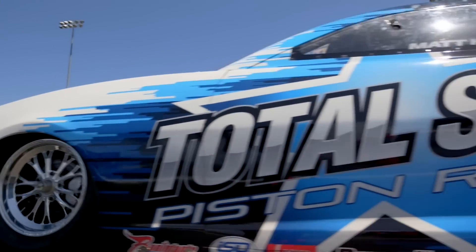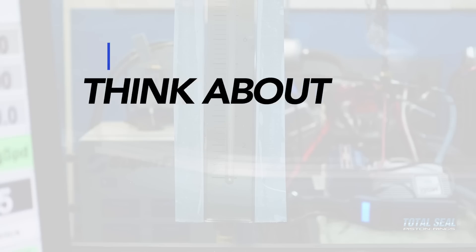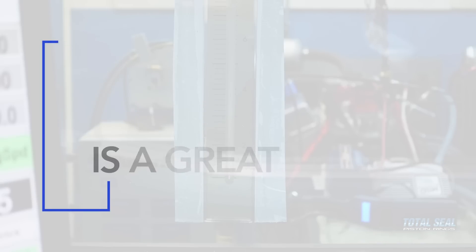Essentially, the things that make horsepower in your race car can also increase fuel economy and increase oil life. Think about blow-by as a great example. If you reduce the blow-by in your engine, it'll probably make more power because that's just combustion power being wasted. So if I reduce blow-by, I make more horsepower, my race car goes faster, I get a lower ET on my time slip — that's a good thing.